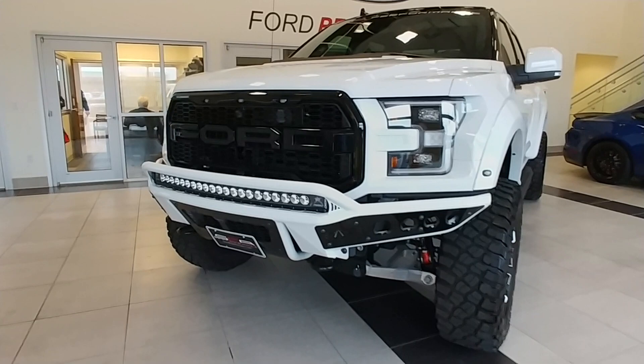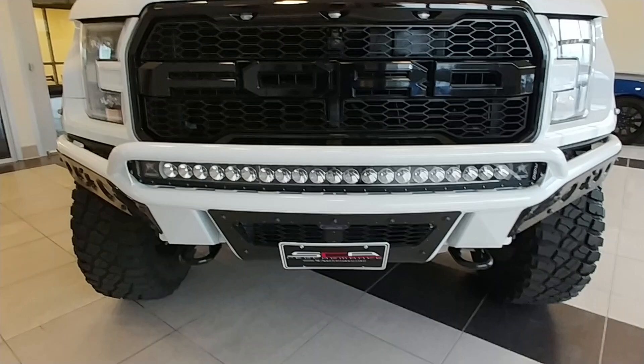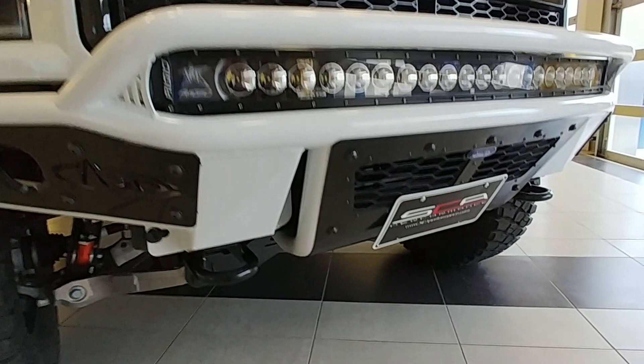First thing you'll notice is the aftermarket ADD bumpers on the front. That's Addictive Desert Design, if you're not familiar with the company — they sell some of the best bumpers in the business. That's a Rigid light bar, LED of course.